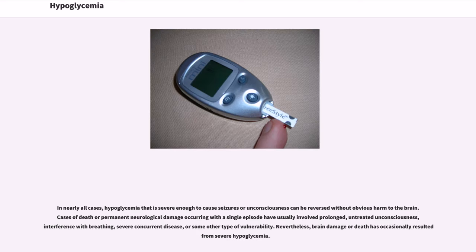In nearly all cases, hypoglycemia that is severe enough to cause seizures or unconsciousness can be reversed without obvious harm to the brain. Cases of death or permanent neurological damage occurring with a single episode have usually involved prolonged, untreated unconsciousness, interference with breathing, severe concurrent disease, or some other type of vulnerability. Nevertheless, brain damage or death has occasionally resulted from severe hypoglycemia.